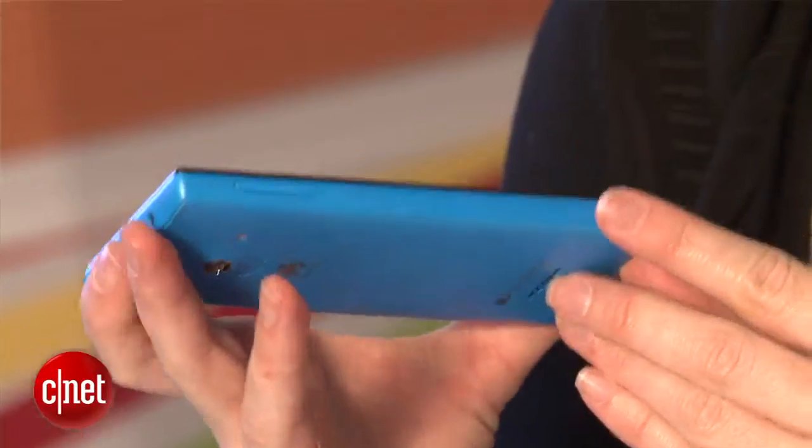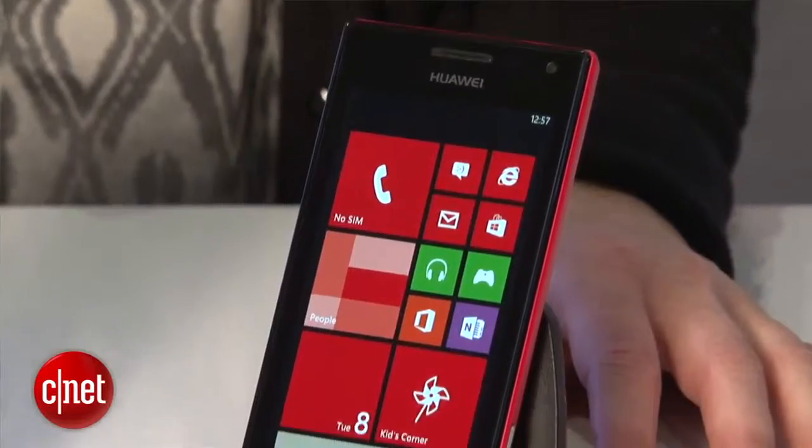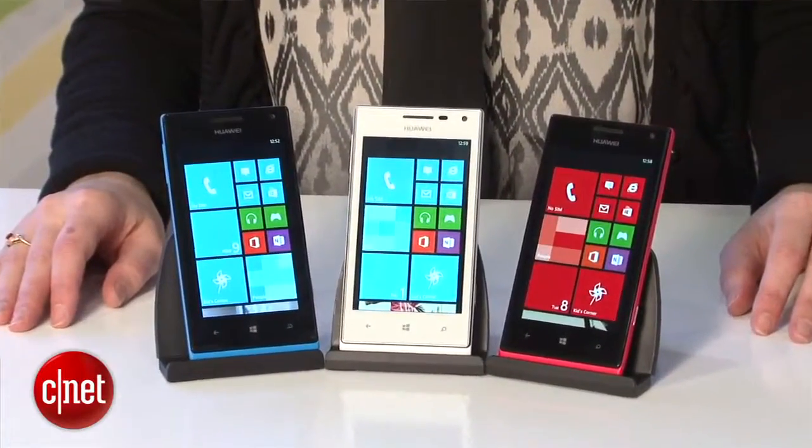The phone is really nicely designed. It does look very similar to some of the other ones on the market, but for those people who do like the bold shape and these squared-off corners, I think you're really going to like the look of the device. I certainly do.